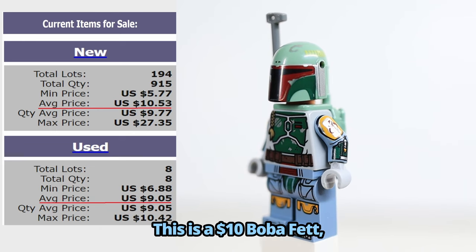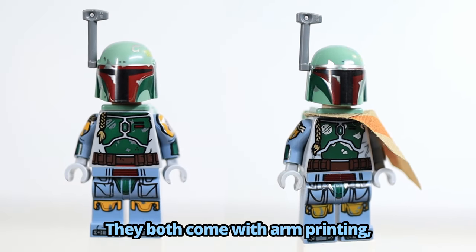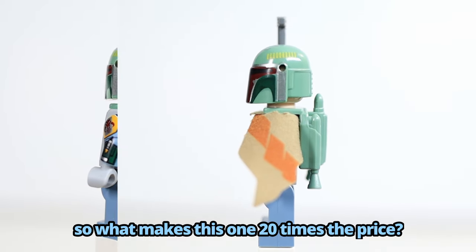This is a $10 Boba Fett, and this is a $200 Boba Fett. They both come with arm printing and great details all around, so what makes this one 20 times the price?